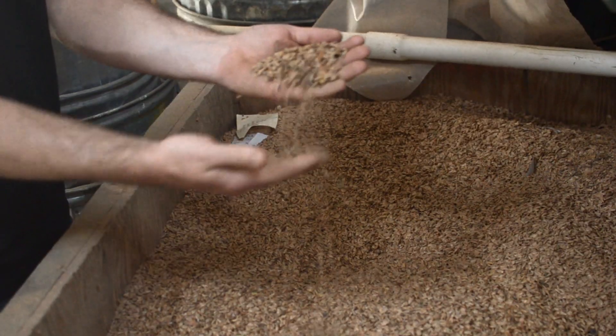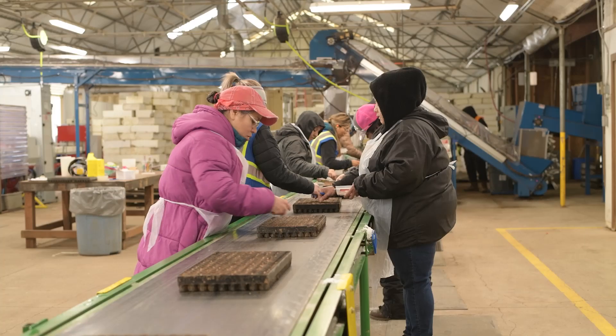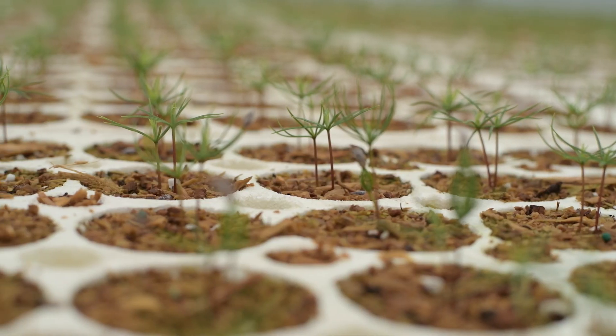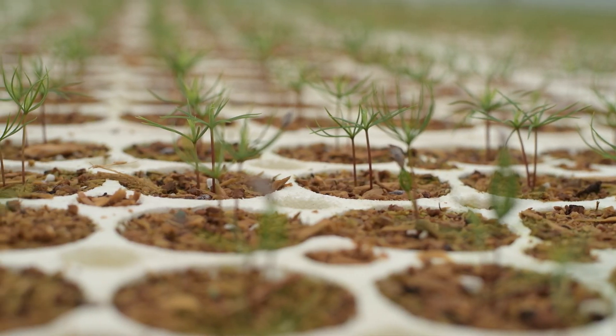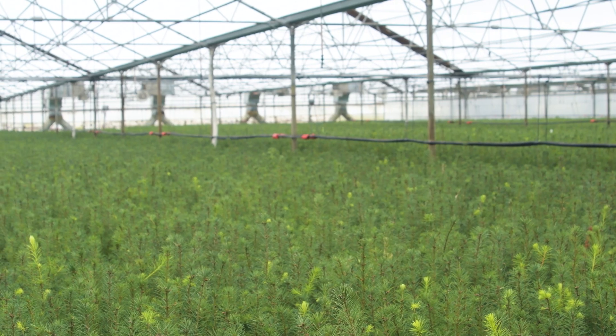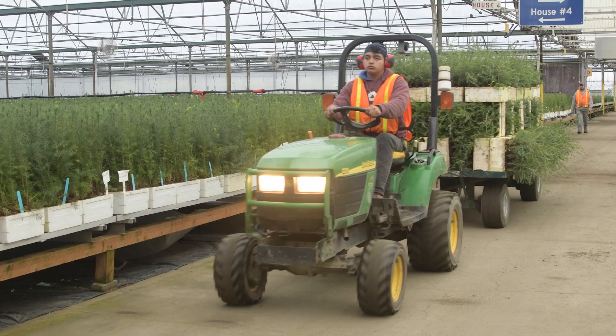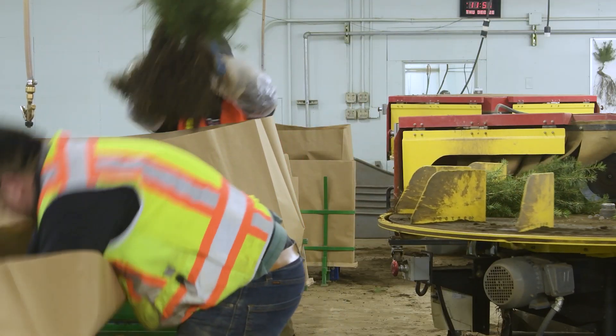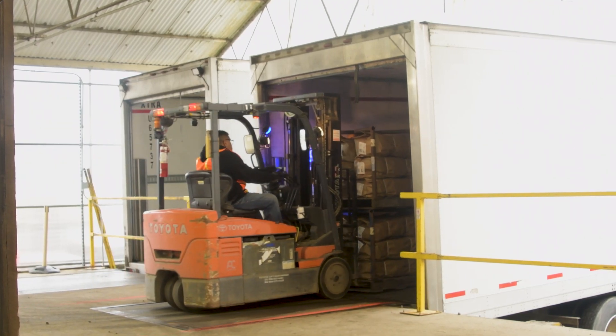Here in the greenhouse we start all of our seedlings from seed, where we sow them into individual containers that are placed out in the greenhouse from about February until April. They're then grown through the summer to reach the full-sized seedling, and then lifted in about December — pulled out of the container, placed in a bag, and shipped out to the woods to be planted on the landscape.